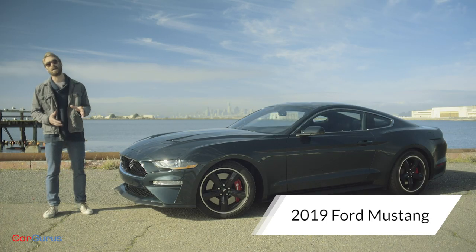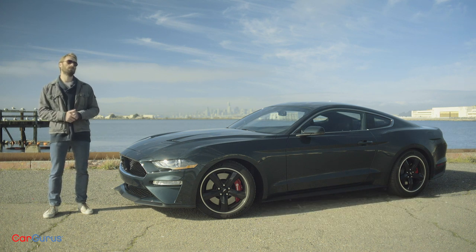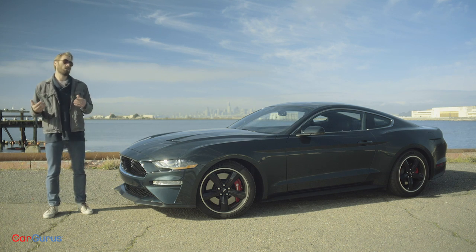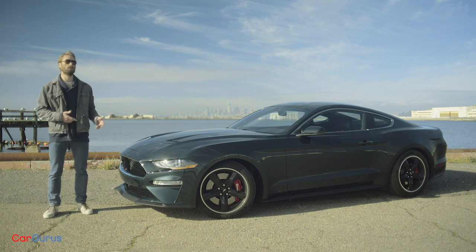Every once in a while an automotive icon comes along that changes not just the car industry, but multiple industries. I'm talking about examples that go beyond brands — not just the Beetle, but Herbie the Love Bug; not just the Charger, but the General Lee. And inarguably the greatest of these is the Bullitt Mustang.